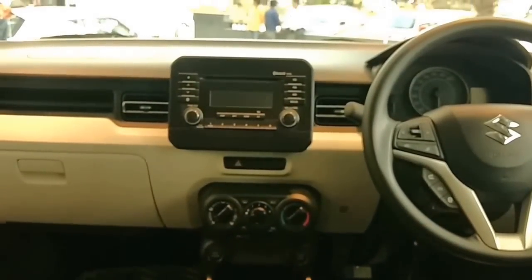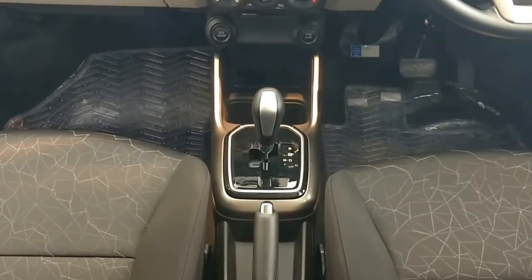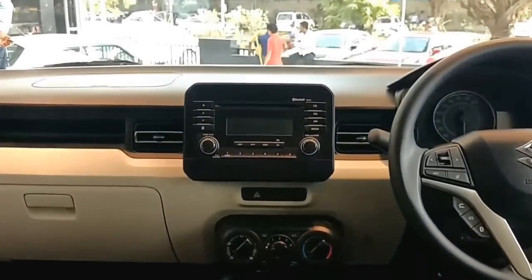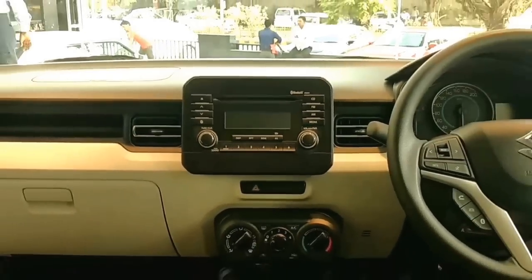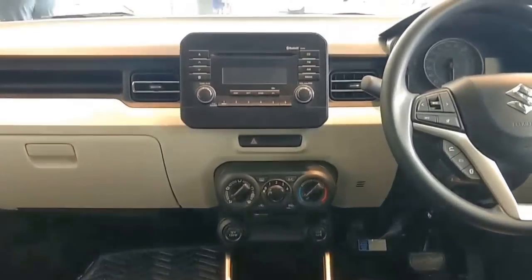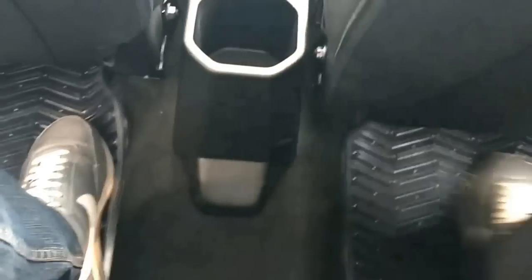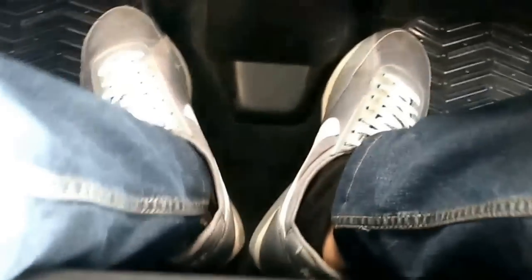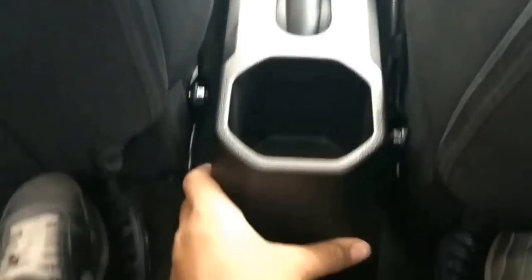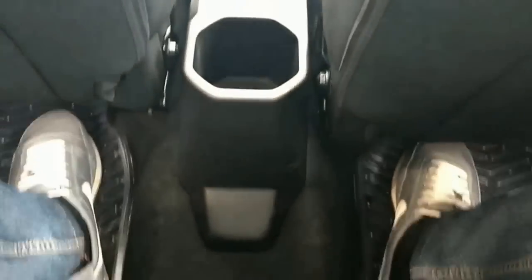If you opt for the top-end Alpha variant, it comes with a manual gearbox, not automatic, and it will get a TFT touchscreen infotainment system and automatic AC. The floor is not very flat, so the middle passenger has to sit awkwardly and there isn't enough legroom. It's good for two adults and a kid in the rear seat.